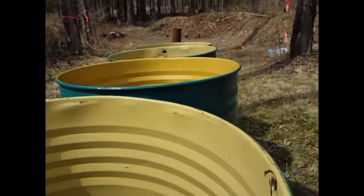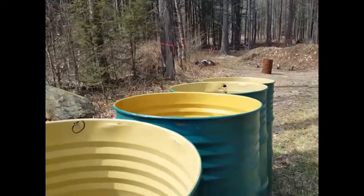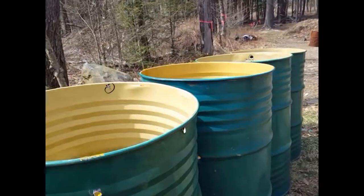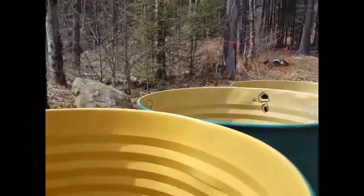We definitely got exit holes on the fourth barrel, whereas yesterday when I had them about 15 feet apart, I could not get into the fourth barrel at all. Let me take a look at the fifth barrel.